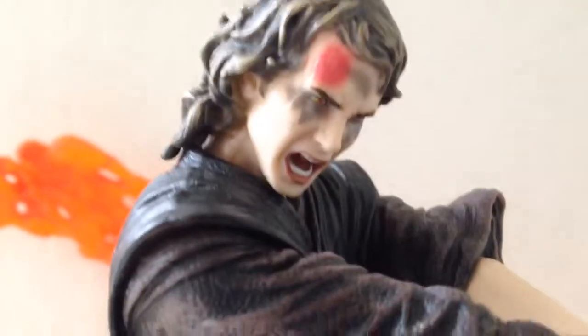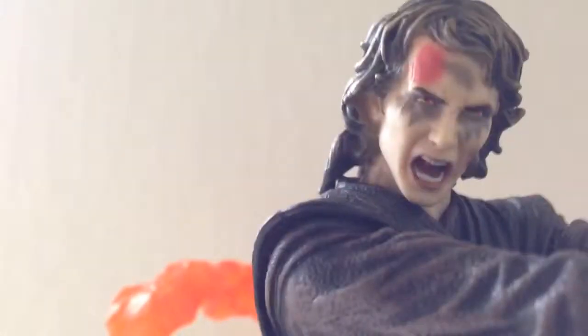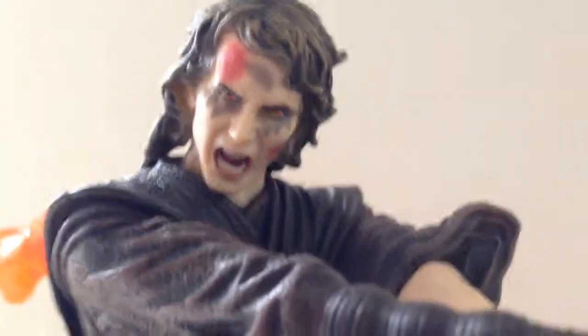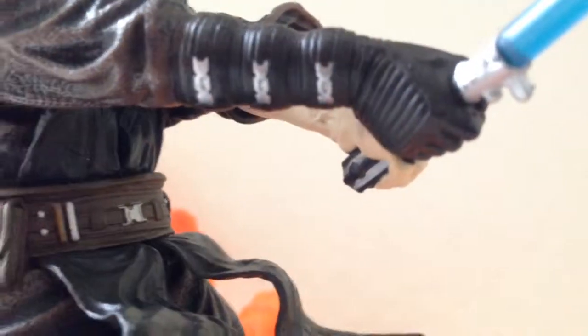Now the next figure is Anakin Skywalker — my favorite. The sculpting of Hayden Christensen is badass. I love how they did the scarring on the side of his face — he already has a half-burnt forehead from the lava fire. His eyes are just going evil like he's already turned into a Sith Lord. His glove is really nice — dark black with nice silver-painted metal detail, really detailed. Same thing with his lightsaber — he can actually remove it.